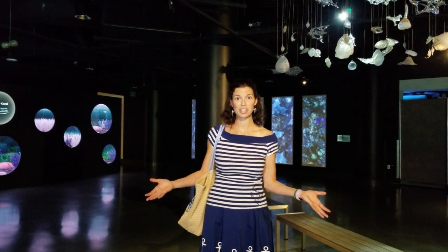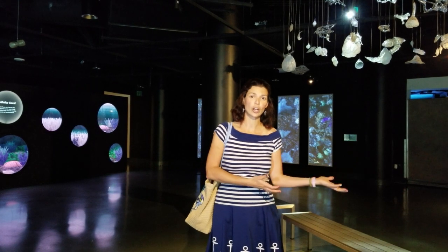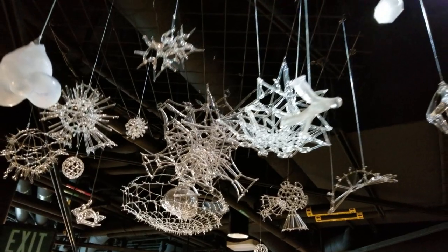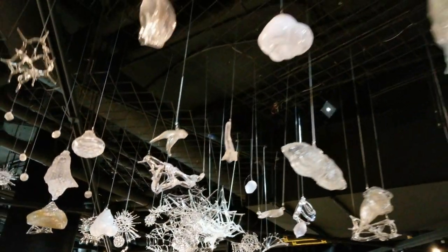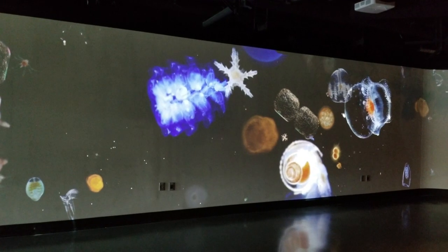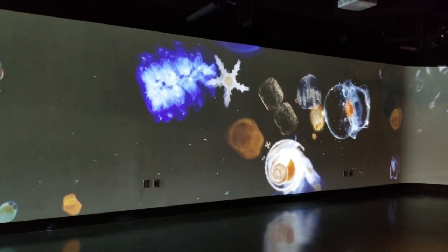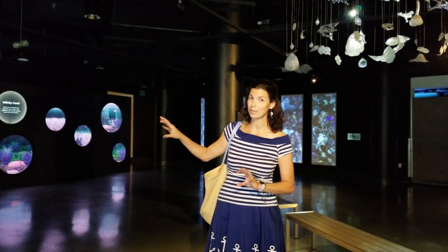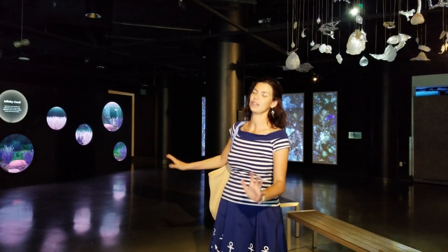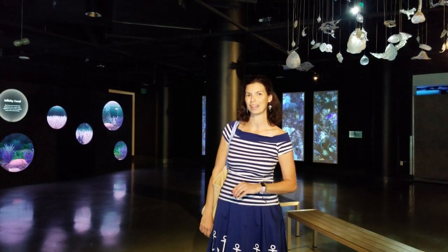When you walk into Pacific Visions, this is the first room that you're going to come into. It's very much geared as an art exhibit. Above me you can see this beautiful phytoplankton, and if you look around on the walls you can see phytoplankton and microscopic animals that you wouldn't be able to see with the naked eye, but they've been blown up and put on this wall so you can see all of their beautiful intricate detail.